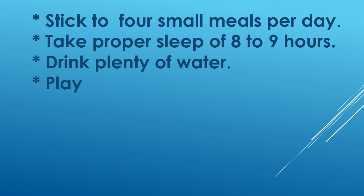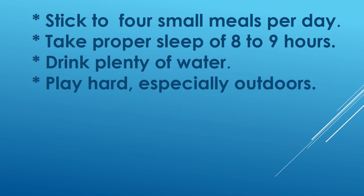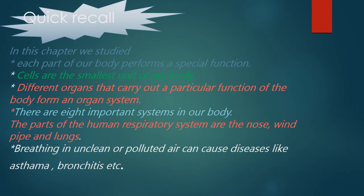Nowhere is better than the outdoors for running, jumping, throwing balls, catching, pulling things, lifting and carrying objects. Let's take a quick recall of this chapter. Each part of our body performs a special function. Cells are the smallest unit of our body. Different organs that carry out a particular function of the body form an organ system. There are 8 important systems in our body. The parts of the human respiratory system are nose, windpipe and lungs. Breathing in unclean or polluted air can cause diseases like asthma, bronchitis, etc.